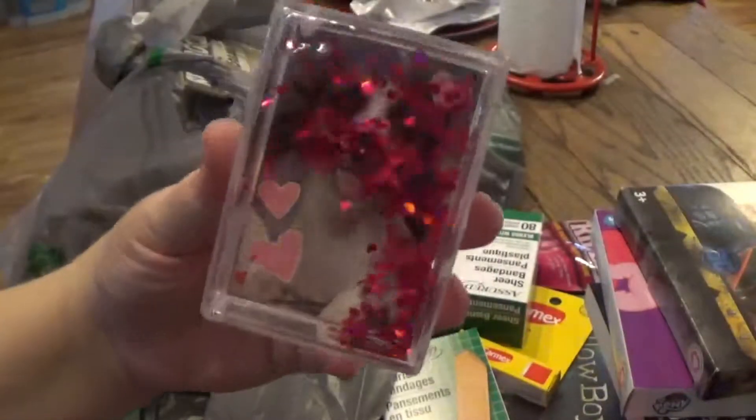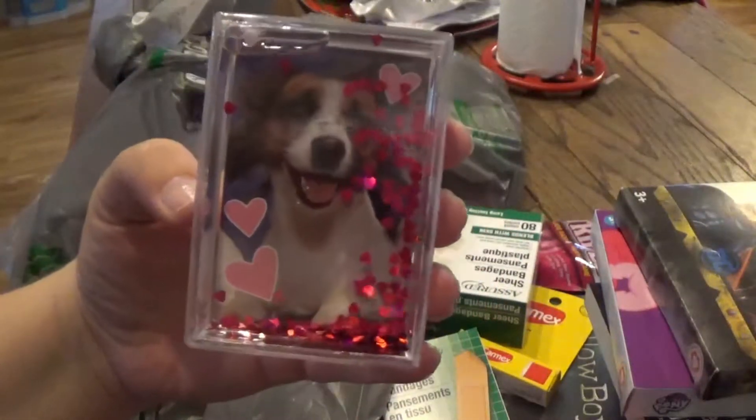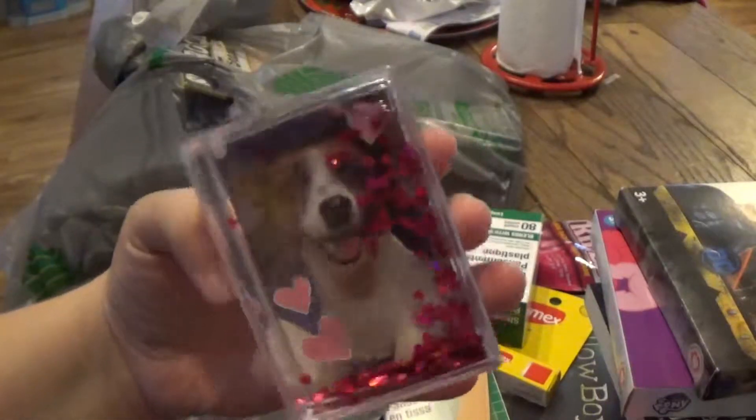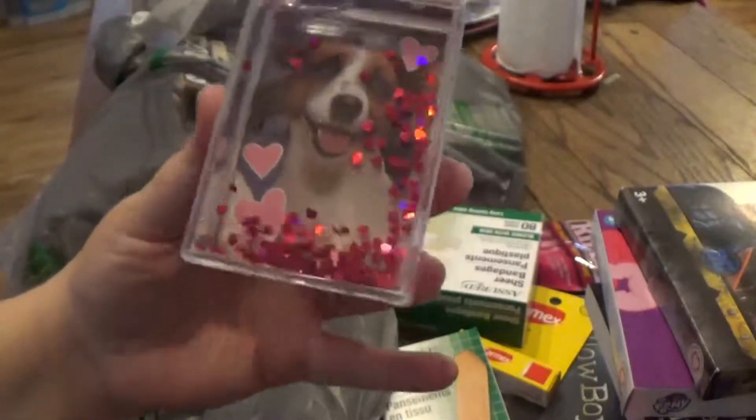I thought this was so cool — they had hearts and stars. I picked this shape because I figured it would be so much easier to put a wallet-sized picture in it. It's just super cute.